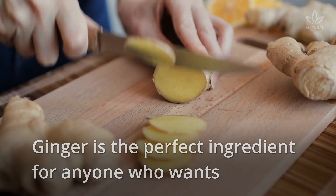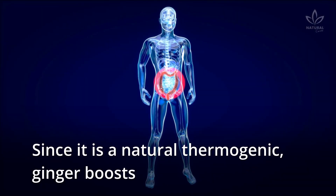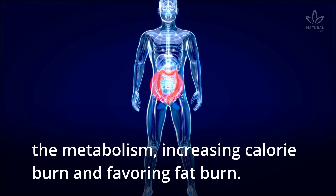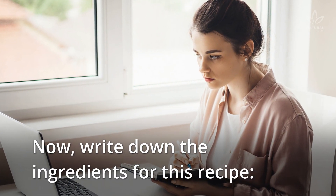Ginger is the perfect ingredient for anyone who wants to reduce water retention and lose weight. Since it is a natural thermogenic, ginger boosts the metabolism, increasing calorie burn and favoring fat burn. Now, write down the ingredients for this recipe.